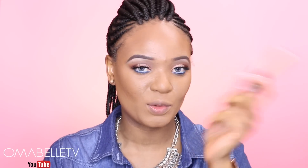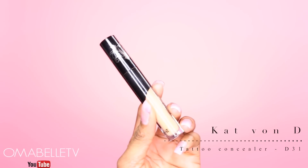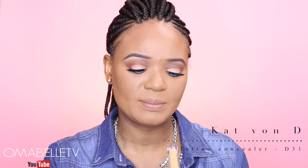The next thing I'm going to do will be to highlight my under-eye area, chin, and also my forehead. I'll be using the Kat Von D Lock-It Tattoo Concealer — I think in shade 31.